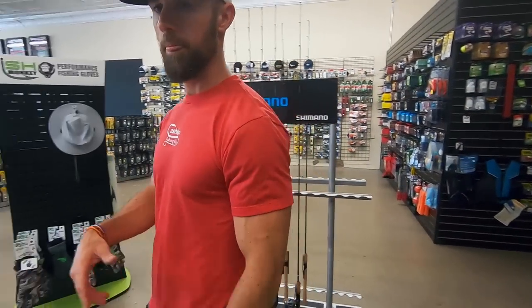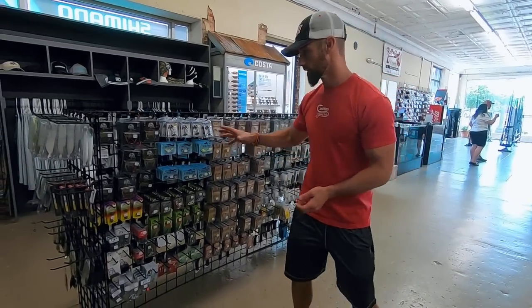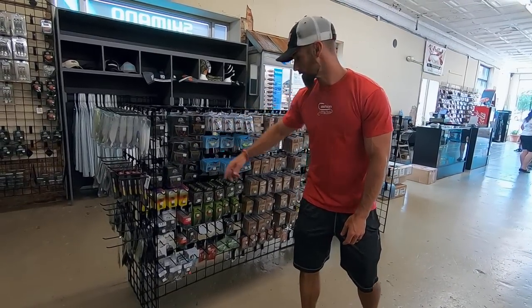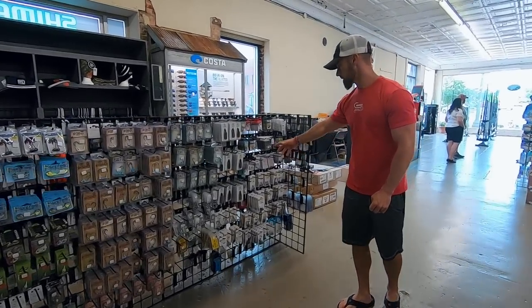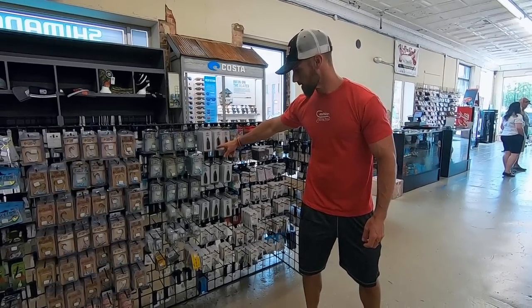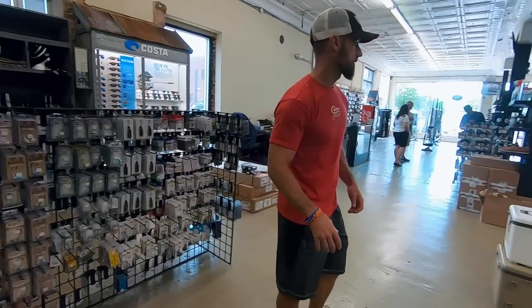A couple combos here, more swimbait heads over here. Whatever you're looking for, you've got it. This is the Cobra Head — made more for a bigger straight worm. But most of these are all swimbait heads, including some — and they've got some little punch skirts from tungsten that they have themselves.